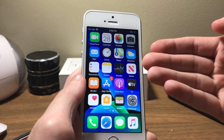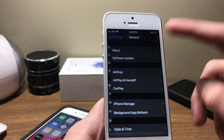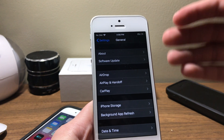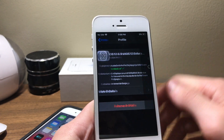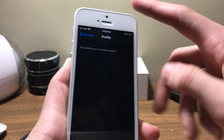iOS 13.2 did release to the general public today. If you are on the developer beta or the public beta, uninstall the profile, restart your device, and you will have the OTA update available. We're going to go ahead and do that right now.